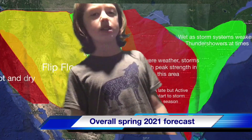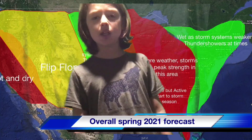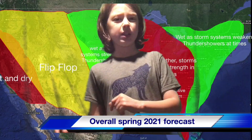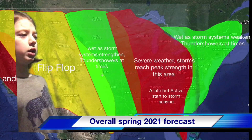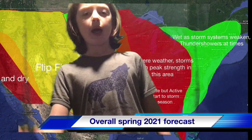Even further east, as systems dissipate over the coast or move out, you're going to see wet conditions and maybe a few thundershowers — weak thunderstorms where you can't really see the lightning, just cloudy skies and a light drizzle. Thundershowers are very possible in that region. Then severe weather, a little further west, like tornadoes, damaging winds, and hail. We could even see some flooding this year.